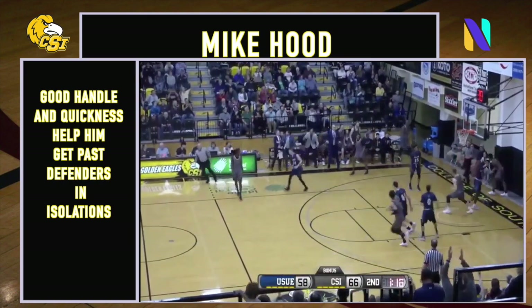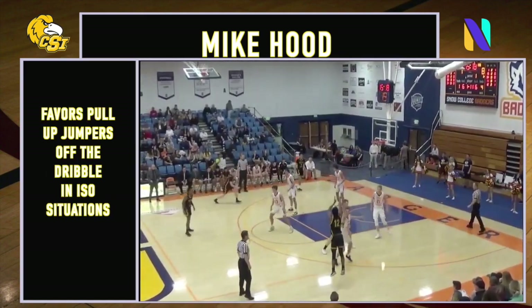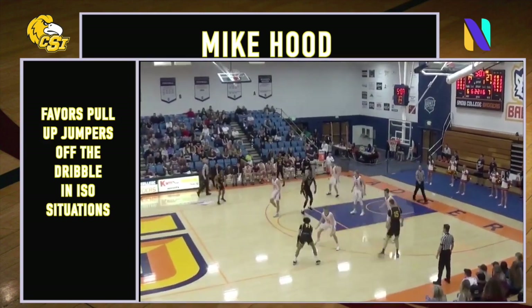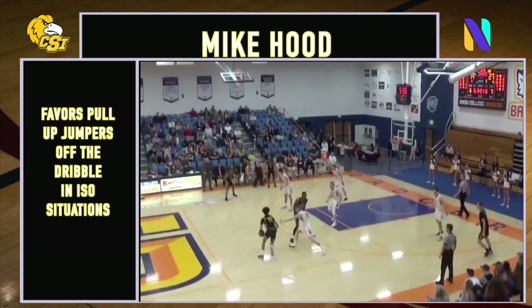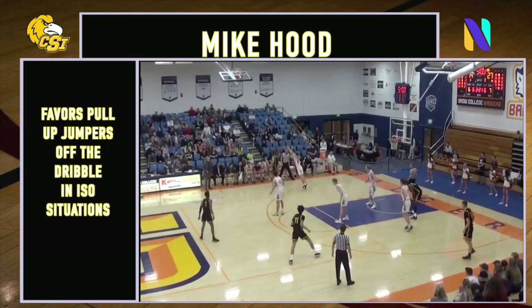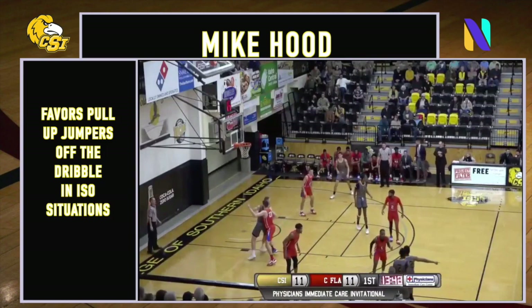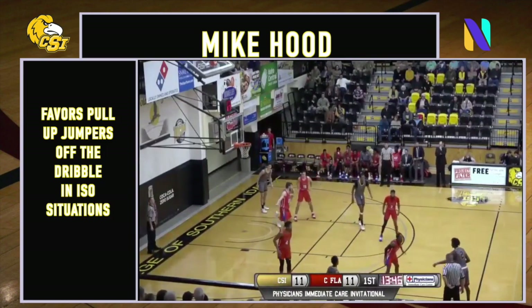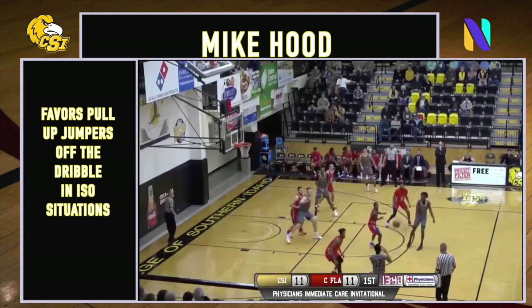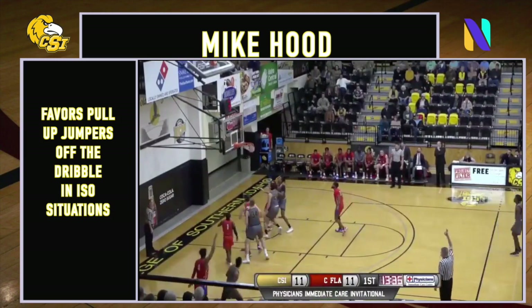Hood to the bucket from the left side. Hood finally launches a three — boom!